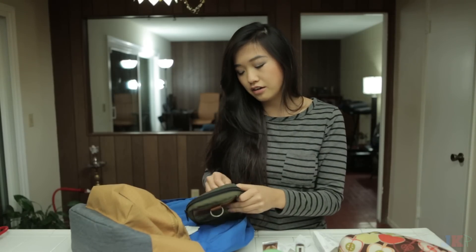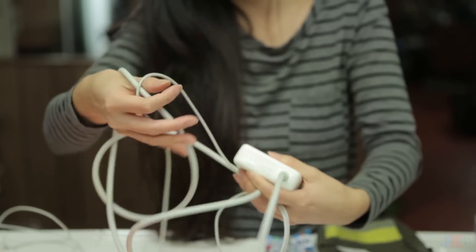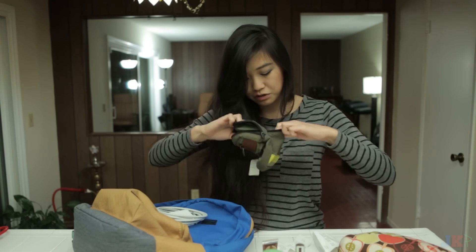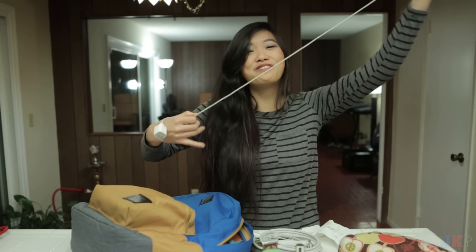And this pouch carries my laptop charger. Very neat. In the front pocket, my phone charger should be in here. My phone charger!